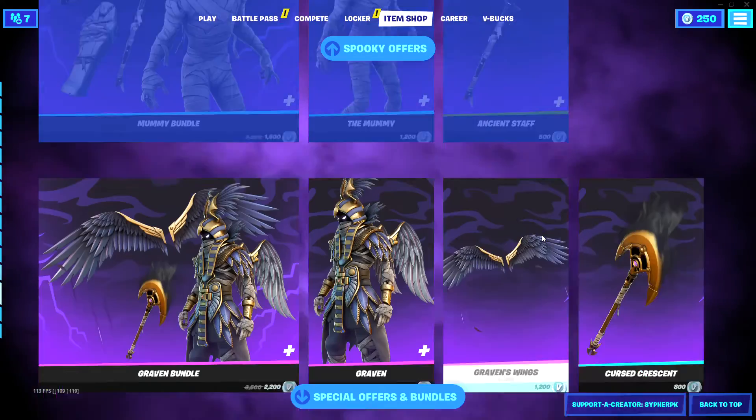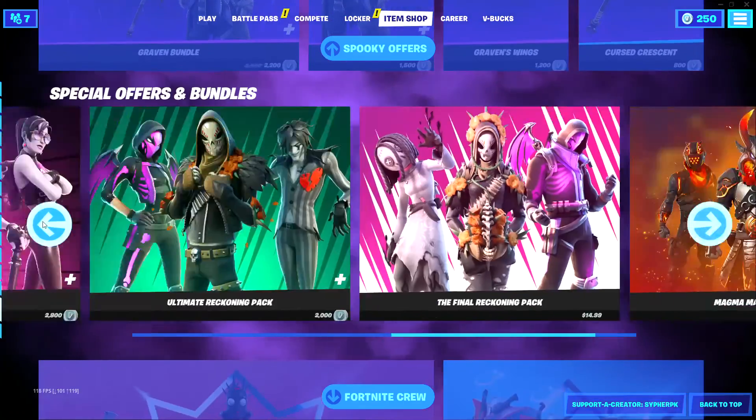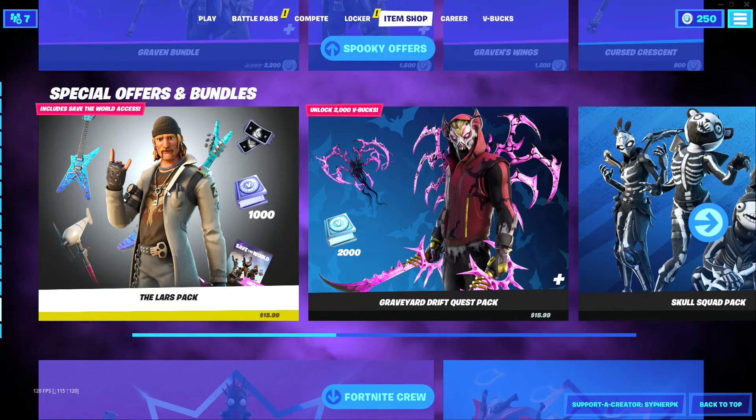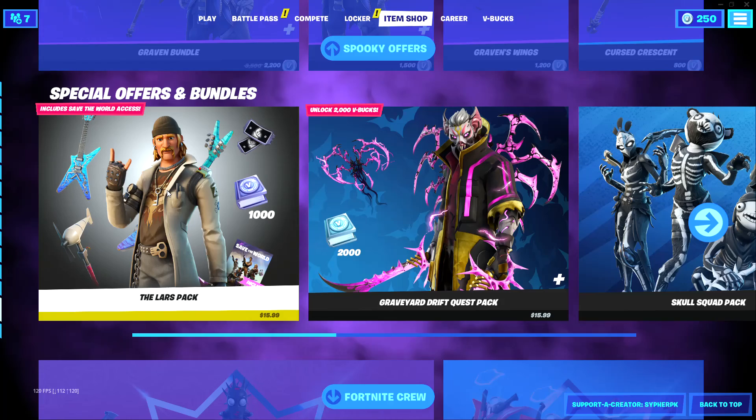Mummy — but if you buy anything, buy the pickaxe. Same thing for Graven. And then Laura's bundle. Today is October 27th, 2021 and that's the item shop — I'll see you guys tomorrow, goodbye.